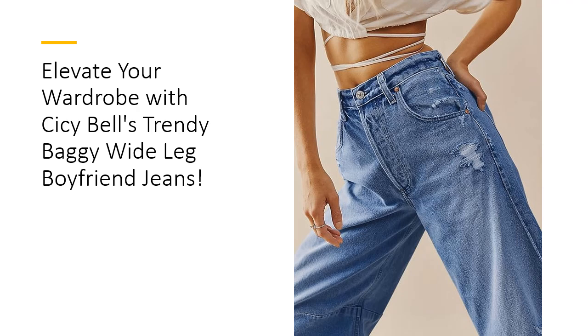Investing in these high-quality denim pants means choosing durability and long-lasting style. Crafted from premium fabric, these jeans are designed to withstand the test of time, ensuring they remain a staple in your wardrobe for years. Plus, their easy-care instructions make maintenance a breeze — just toss them in the washing machine for hassle-free cleaning, saving you time and effort compared to other styles that require special care.